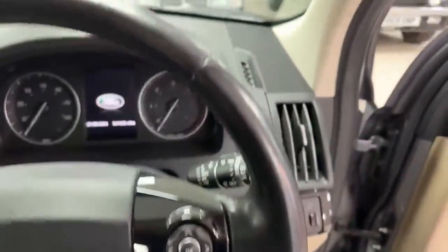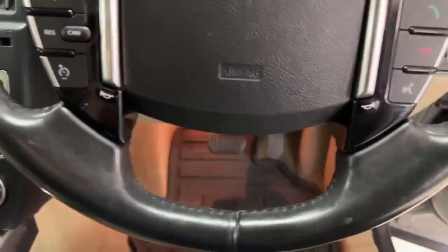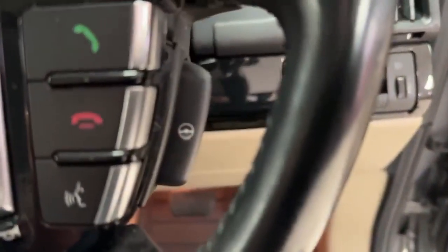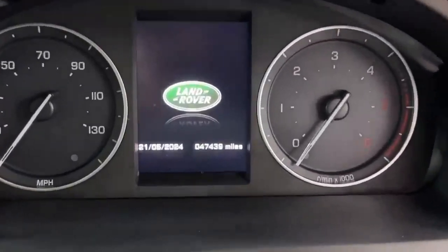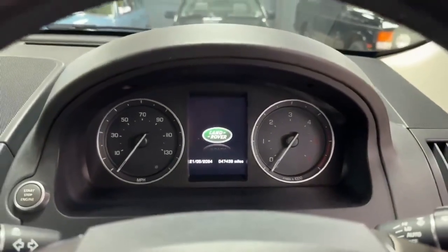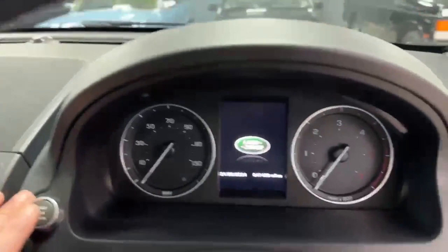The steering wheel itself is in excellent condition all the way around. On the left-hand side of the wheel you get your cruise control; on the right-hand side, telephony. And this one does have a heated steering wheel. Looking down at the mileage on the dash, it's currently 47,438. You just don't find them with this sort of mileage, do you?